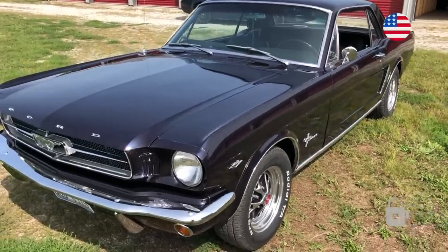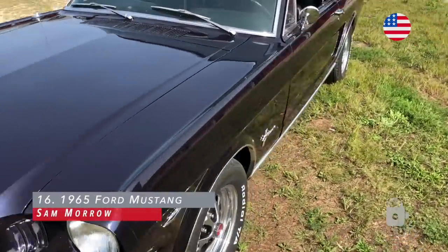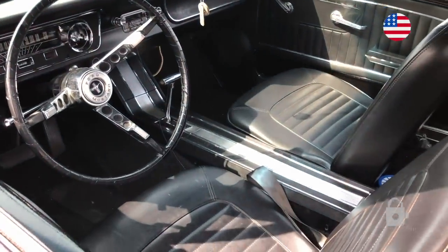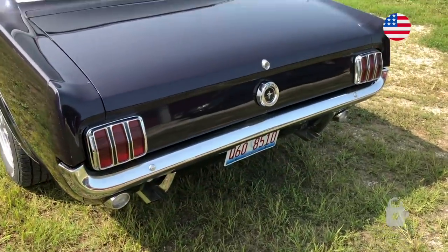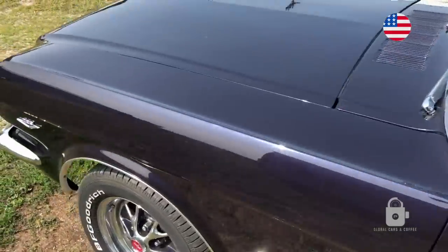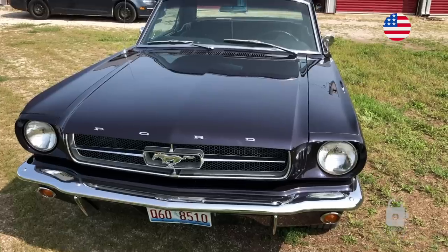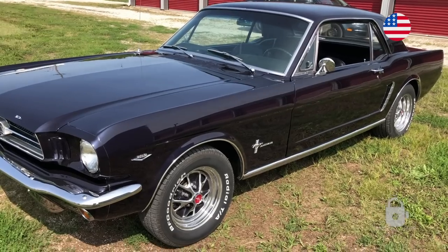We've got a 1965 C-code Mustang, frame-off restored. It was originally a poppy red car, 289 bored 40 over, and C4 automatic. I bought it in high school off my great uncle, and had it brought up here to Illinois. My wife and I sold it before I went to college, and we just bought it back. We went to homecoming in this car together, and this is my birthday present coming back — hope you guys like it.